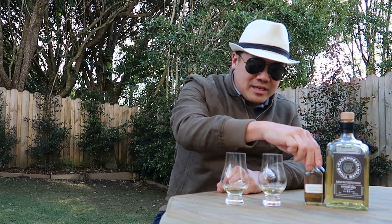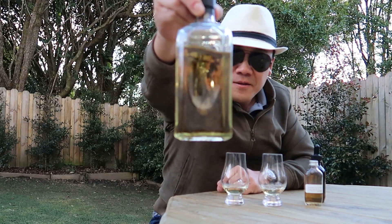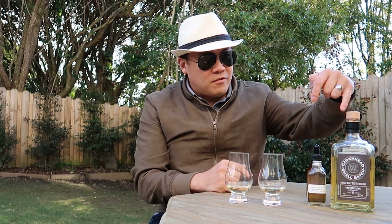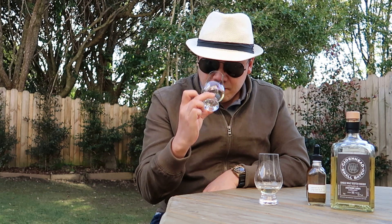The color is extremely light golden — almost like apple juice or tequila. Very very light in color. I'm going to taste at full strength first and then add water to see how it changes. The colors are so similar I need to keep tabs — nine-year-old first, then the eleven-year-old.